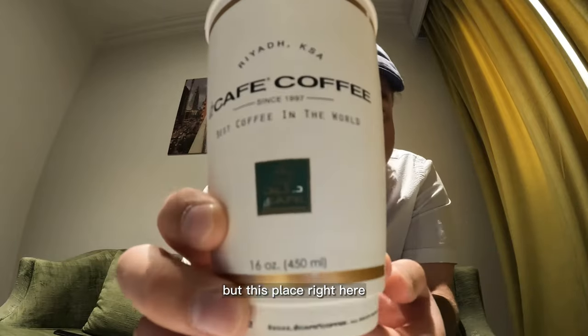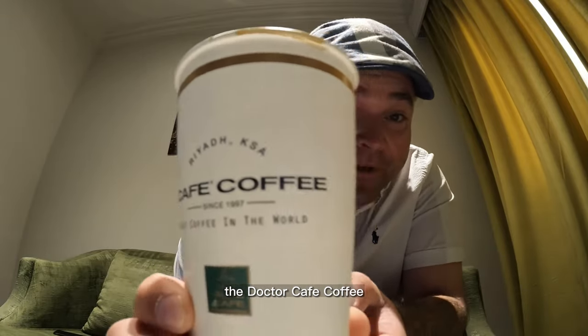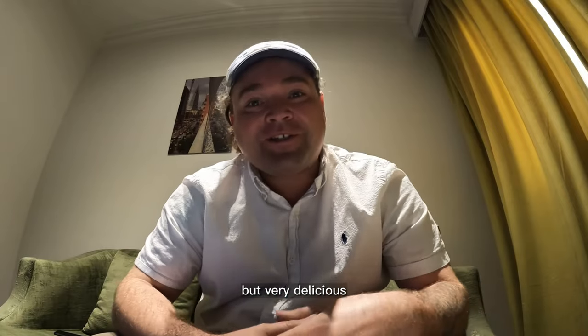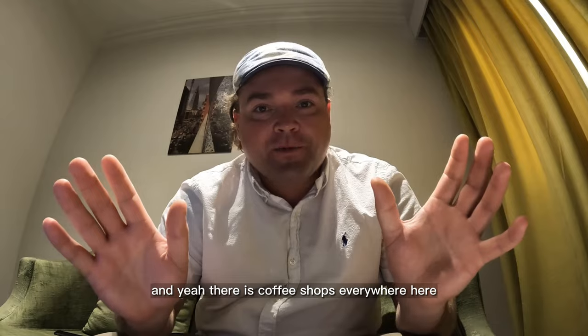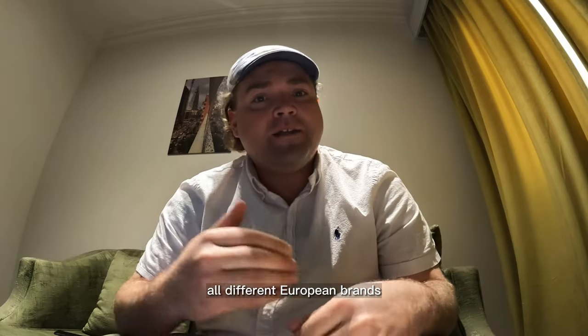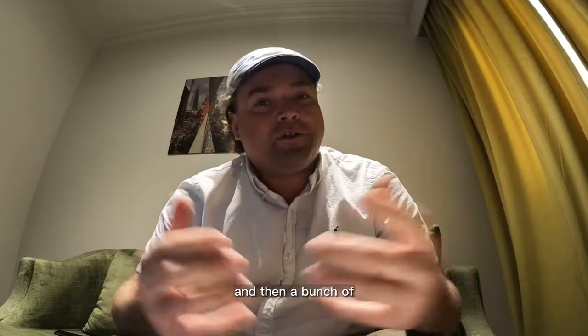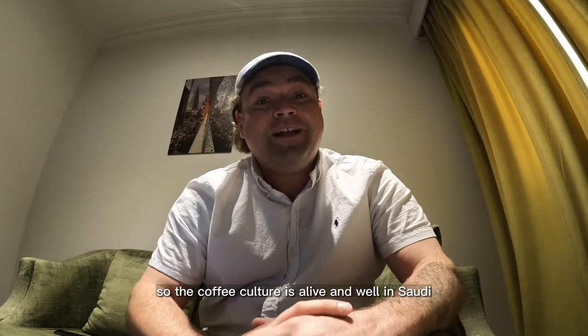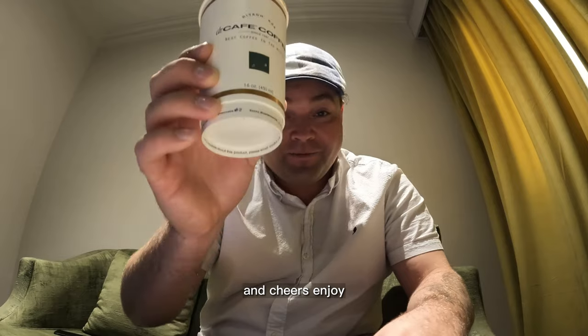This place right here, Dr. Café, claims to be the best coffee in the world — I like the claim. It's very delicious. Coffee shops are everywhere here: American brands like Starbucks and Dunkin' Donuts, Canadian brands — I was surprised to see Tim Hortons here in Riyadh — European brands, their own Saudi brands, and a bunch of different brewing techniques. The coffee culture is alive and well in Saudi. Cheers!